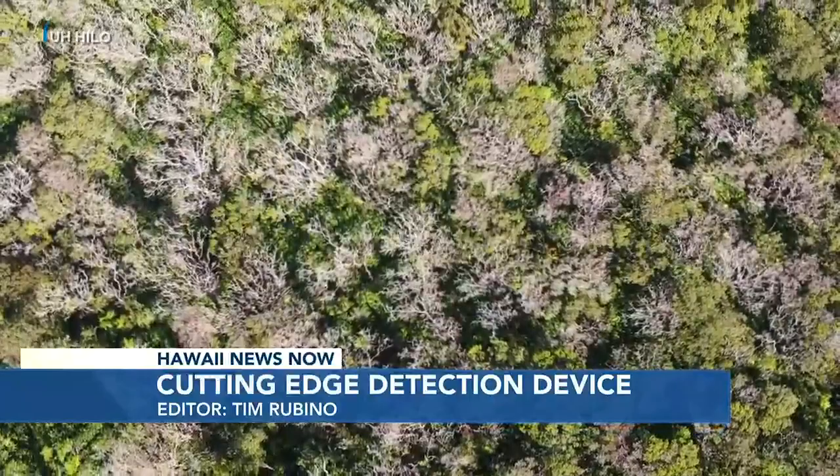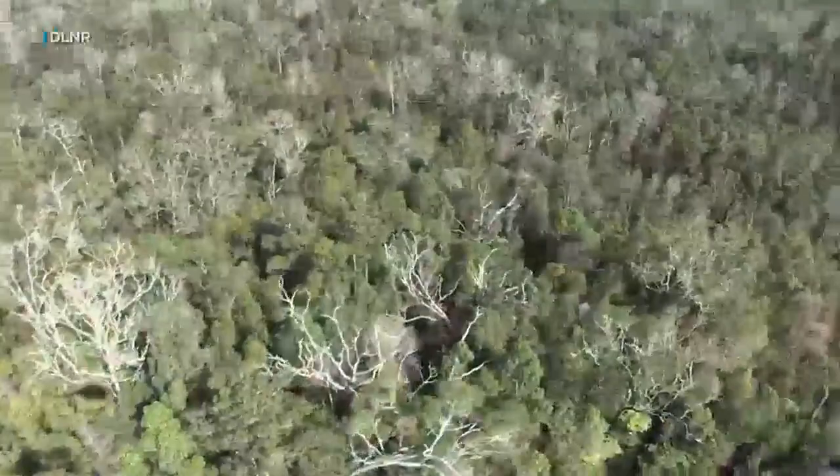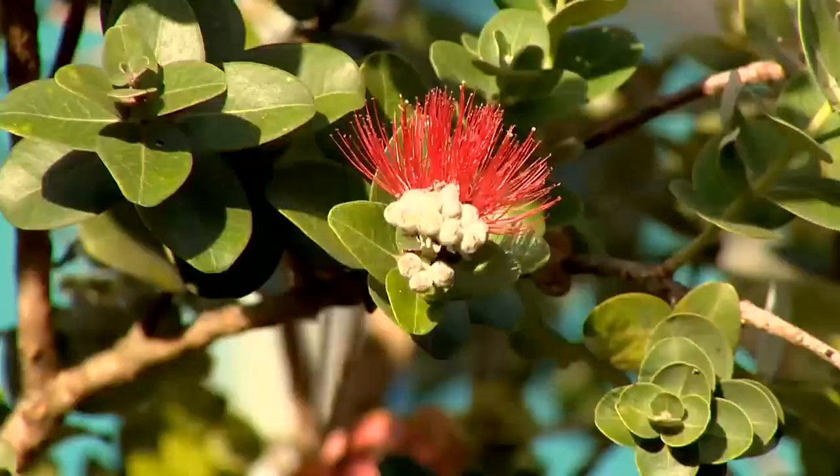Ohia trees can die for all kinds of different reasons, and you can't really tell at this point why until you get that physical sample. Physical samples are cuttings from ohia trees that show signs of rapid ohia death, a fatal condition caused by fungus.